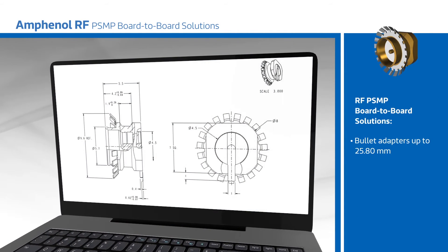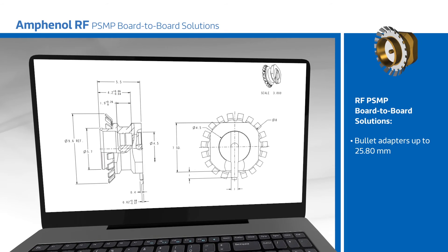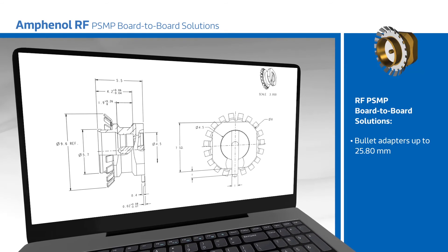Smooth-bore and limited detent parts are available with an optional EMI ring for limited detent parts. Applications include base stations, radios, filters, amplifiers, and handheld radios.